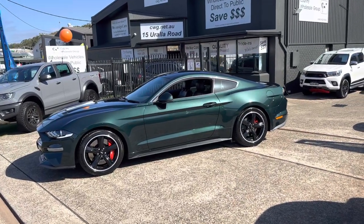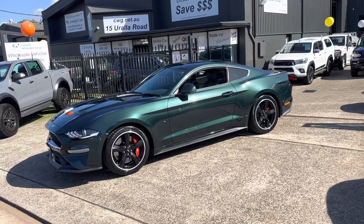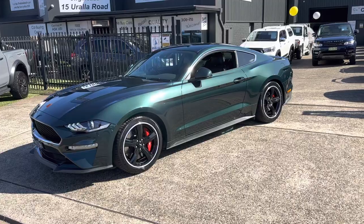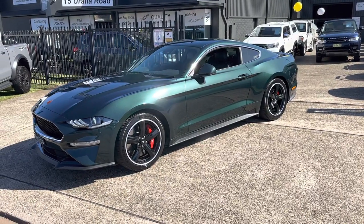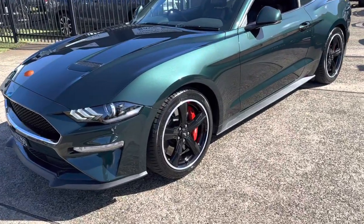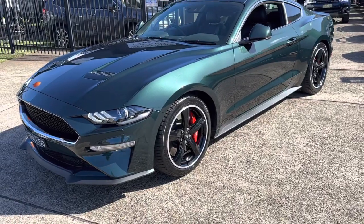G'day, here we have something super special — just arrived, a 2018 Ford Mustang Bullitt, one of only 700 limited edition units, paying homage to the 1968 Steve McQueen movie of the same name, Bullitt. What an outstanding piece of automotive history — maybe a future classic.